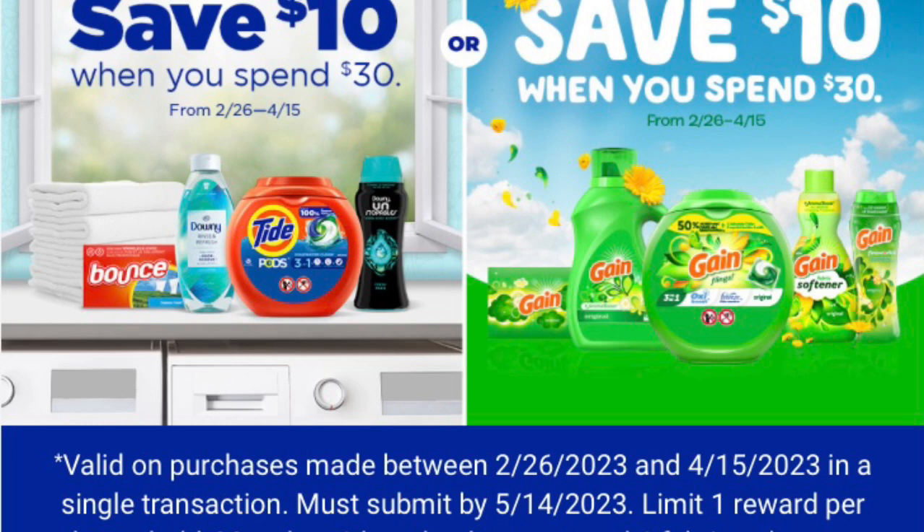Here's a new P&G rebate: when you spend $30 get back $10 on Downy, Tide, and Bounce from February 26th through April 15th, or when you spend $30 on Gain you save $10. We'll see what happens with this promotion. I will also be going to Walgreens and Target, so stay tuned.